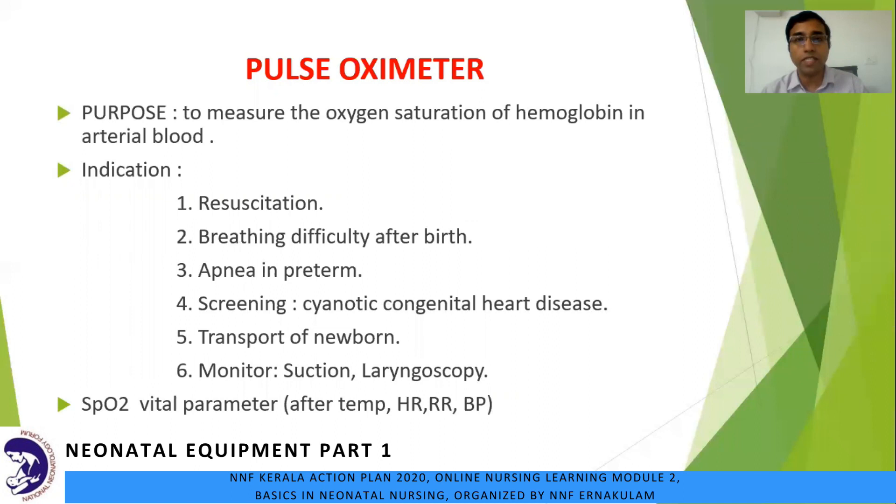From now on, we will discuss the second equipment — the pulse oximeter. It is difficult to imagine an era 30 years ago when practical assessment of the baby was only by the presence or absence of cyanosis. Pulse oximeter became widely available in the 1980s with advances in LED, microprocessor, and spectrophotometry. Today it provides a simple, non-invasive, portable and inexpensive way to monitor heart rate and oxygen saturation continuously and with good accuracy. Its purpose is to measure the oxygen saturation of hemoglobin in arterial blood.